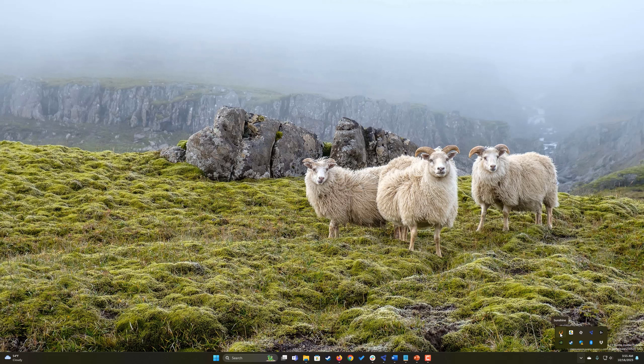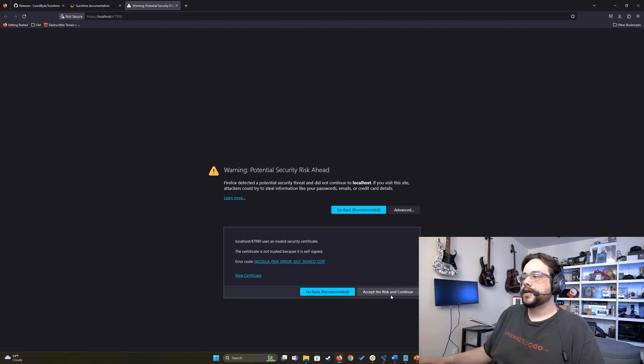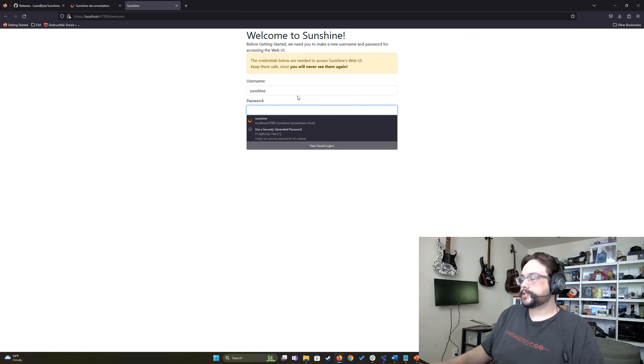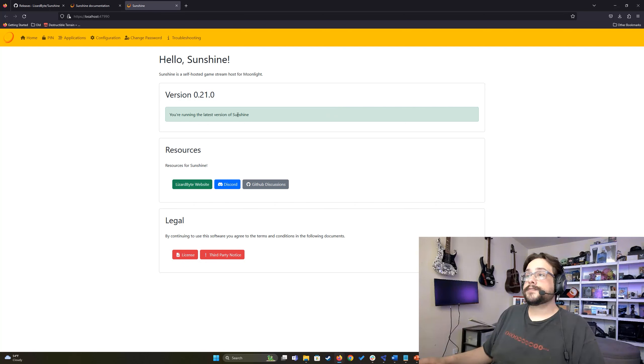We can see Sunshine here in the system tray. Let's click on that and choose 'open Sunshine.' There's a potential security risk warning — go to advanced, accept the risk, and continue. Here we can set our password, so I'll choose something and hit login. We are now running the latest version of Sunshine. Be sure to check out my other videos on configuring Sunshine, and I'll make an updated version of that video very shortly.